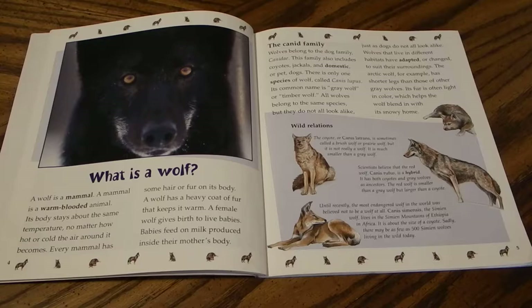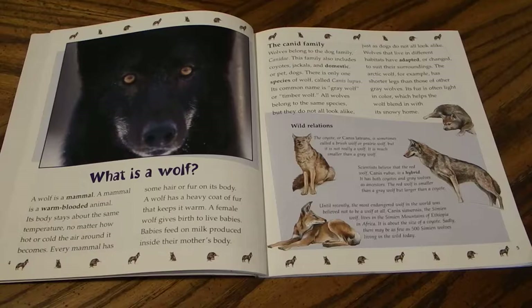Wolves belong to the dog family Canidae. This family also includes coyotes, jackals, and domestic or pet dogs. There is only one species of wolf, called Canis lupus, whose common name is gray wolf or timber wolf. All wolves belong to the same species but do not all look alike, just as dogs do not. Wolves that live in different habitats have adapted to suit their surroundings. The arctic wolf, for example, has shorter legs and fur that is often light in color, which helps it blend in with its snowy home.